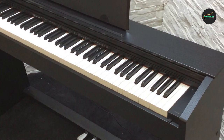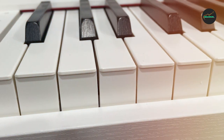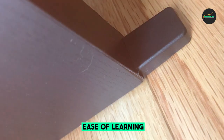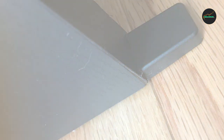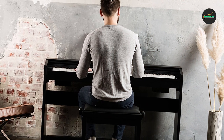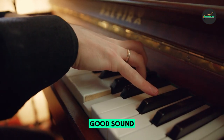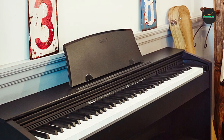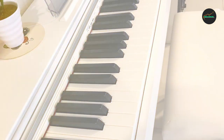Pros: affordable price, full-size semi-weighted keys, variety of sounds, lesson mode, metronome, and recorder, and includes Scoove online piano lessons. Cons: speaker sound quality could be better, and keys are not fully weighted, which may not be ideal for more advanced players. Overall, the Alesis Virtue is a great value for the price and a good choice for beginners and students looking for a digital piano with a variety of features and a realistic playing experience.